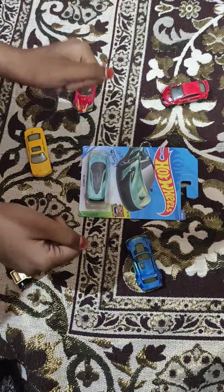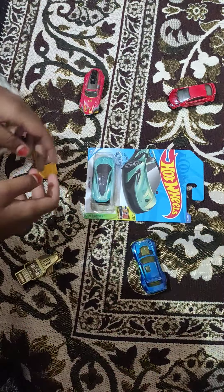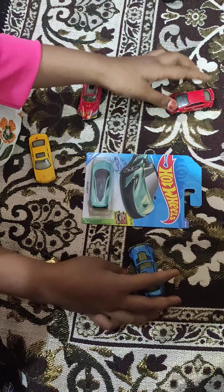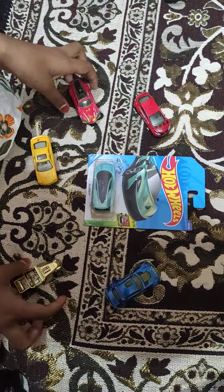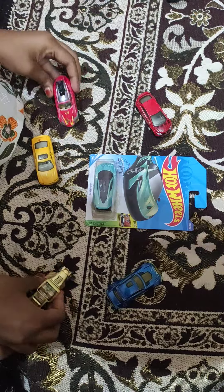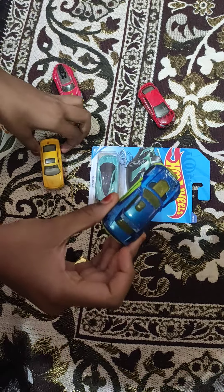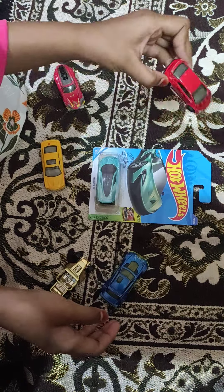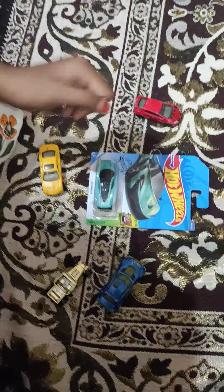Hi guys, welcome back to our channel. In today's episode we're going to unpack a McLaren. We're also going to give some similarities with other Hot Wheels cars — we have Tor de Fast, Bone Shaker, Chrysler, Rally Cat, and Honda Civic Type R. Let's start with the unpacking part.